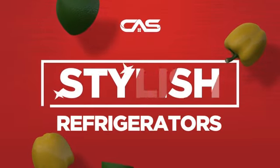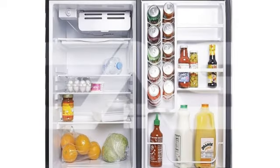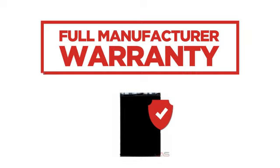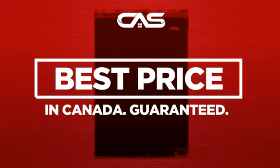Need a stylish refrigerator? Try this compact model from Haier. Backed with a full manufacturer warranty, and only at Canadian Appliance Source, you get this refrigerator at the best price in Canada.